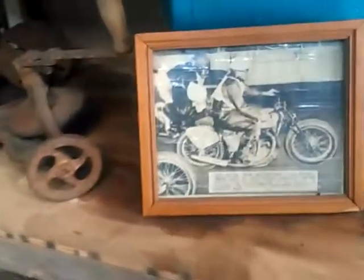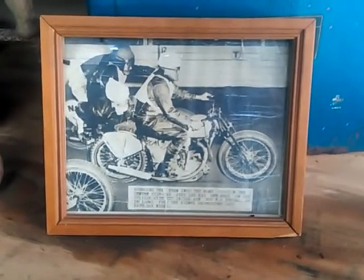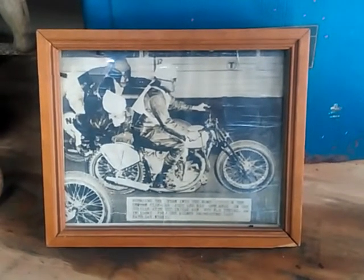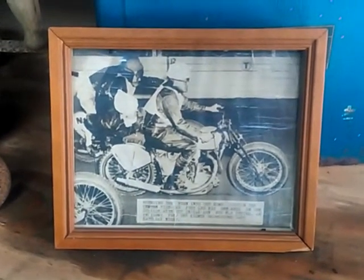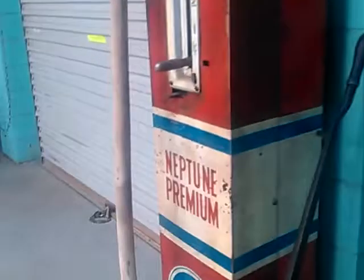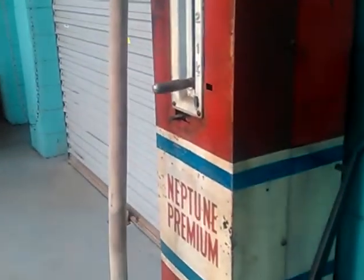There's a little bit more memorabilia here — old Speedway photos from the Sydney Showground, the last Saturday night before the do-gooders closed it down. People bought their homes around it and then said it was making too much noise and they couldn't have a Speedway there. There's also a couple of old bowsers — a nice Neptune Premium Bowser with the pump-up one on the side, measuring in gallons, holding up to 5 gallons at a time.